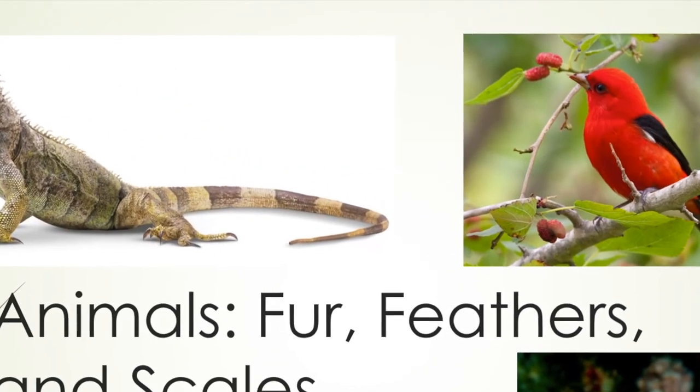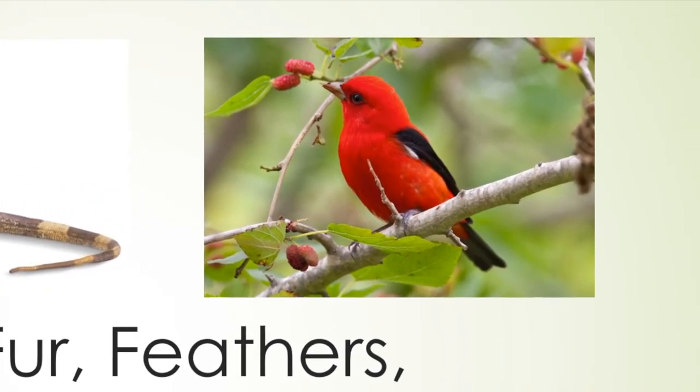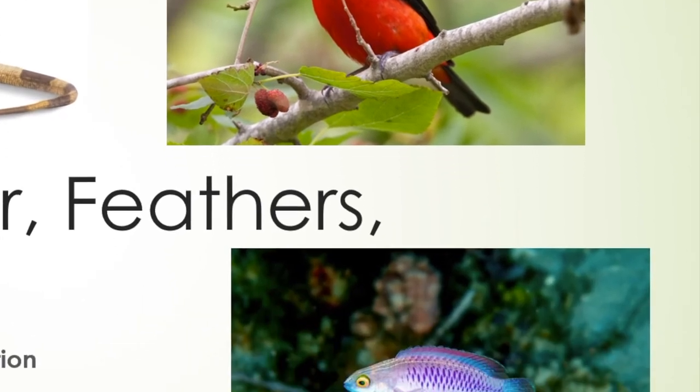Thank you for tuning in to Animals: Feathers, Furs, and Scales. I'll see you next time. Thanks for watching.